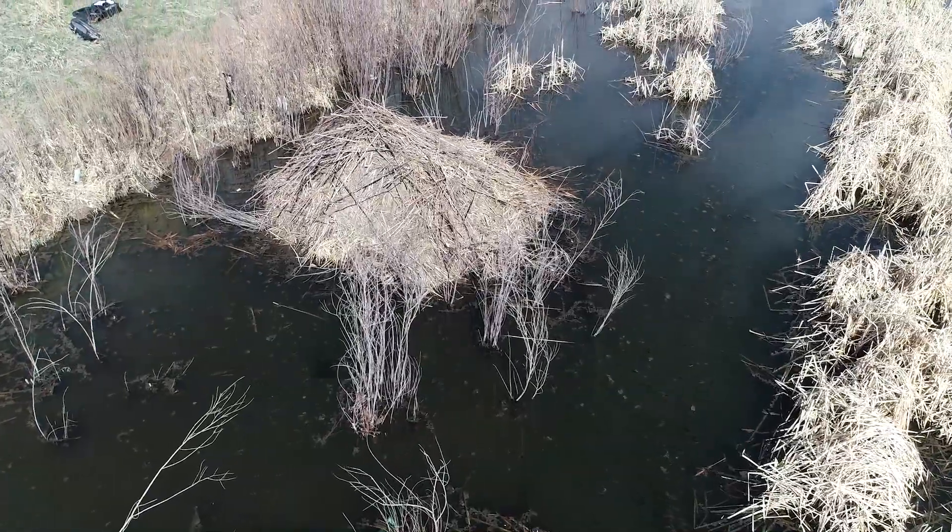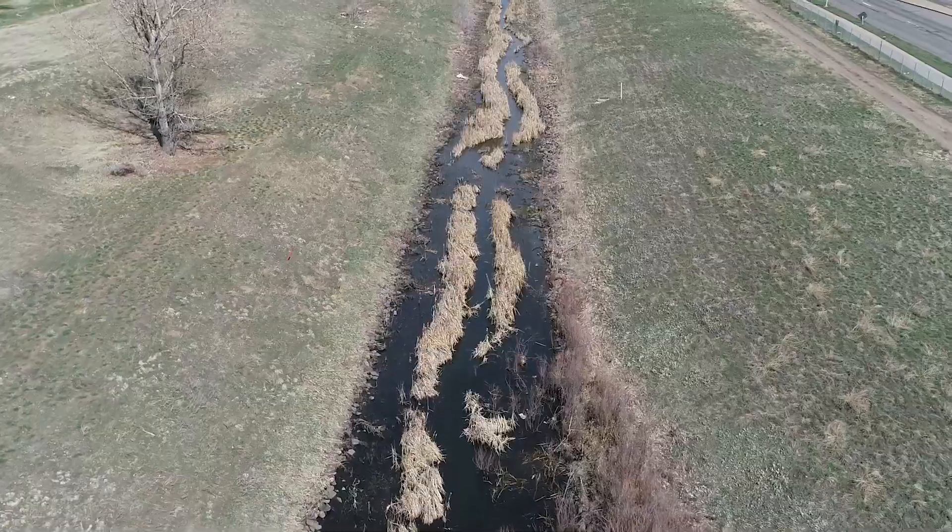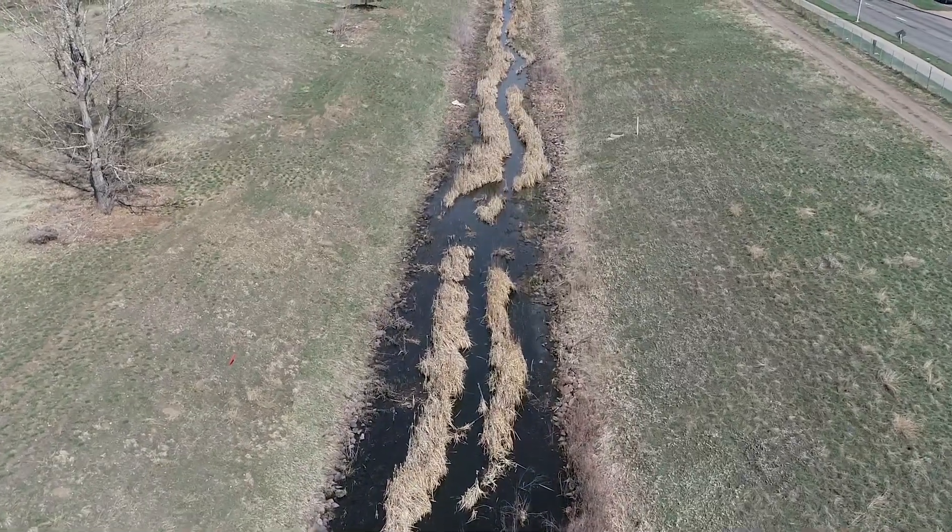Pretty successful day out here in Denver. Put up a couple of trail cameras to monitor the beaver — lots of activity out here, they're definitely still here and still causing problems for the landowners. We'll come back in July and live trap and relocate them to a new home where they can make some awesome aquatic habitat for other species.